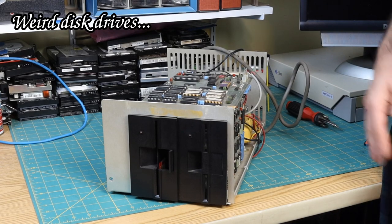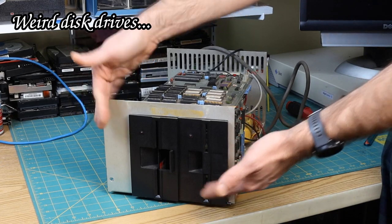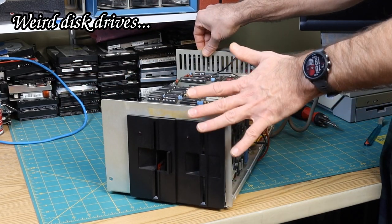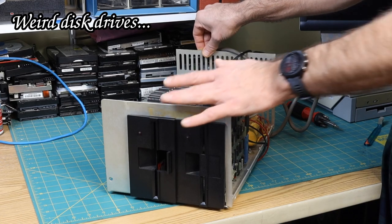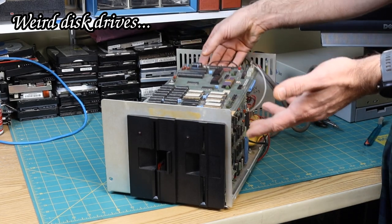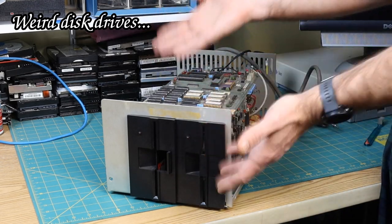Weird disk drives. While this looks like some kind of a dual disk drive chassis, and that's what I thought it was when I bought it, it turns out it's some kind of stuff so weird I don't even have a clue what it is. I really don't.